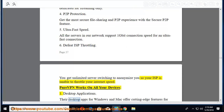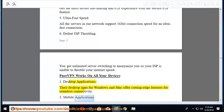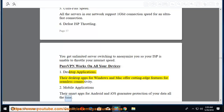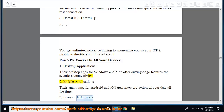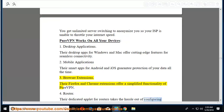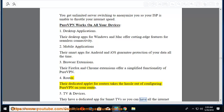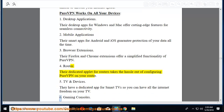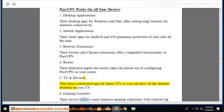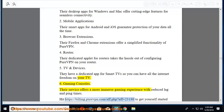PureVPN works on all your devices: desktop apps for Windows and Mac with cutting-edge features; smart mobile apps for Android and iOS; Firefox and Chrome browser extensions; a dedicated applet for routers; a dedicated app for smart TVs; and gaming console support for a more immersive gaming experience with reduced lag and ping times. Visit purevpn.com to get started with PureVPN.